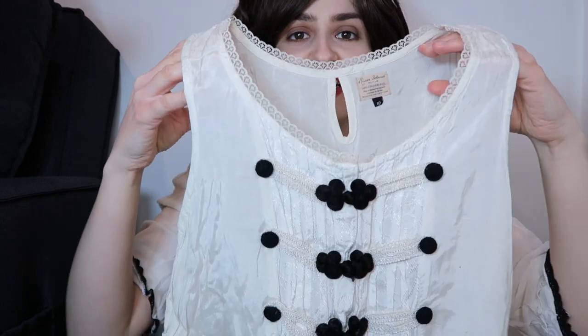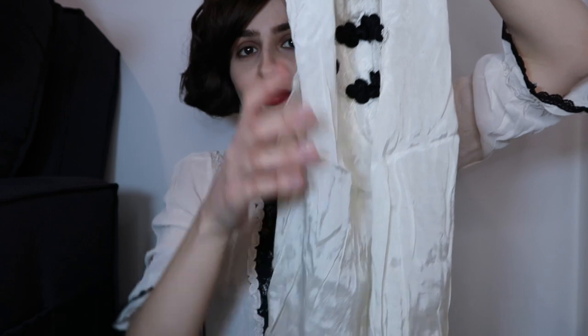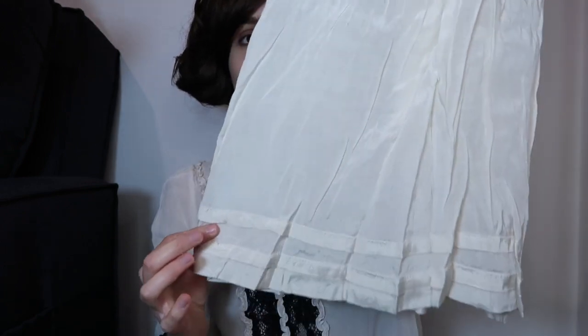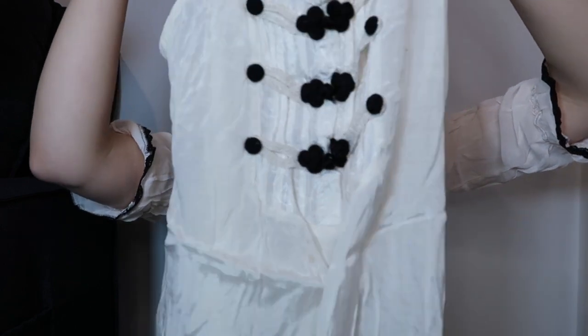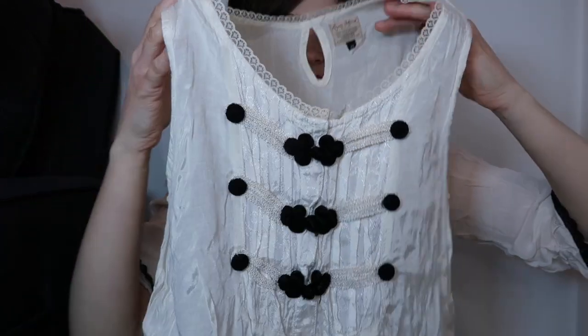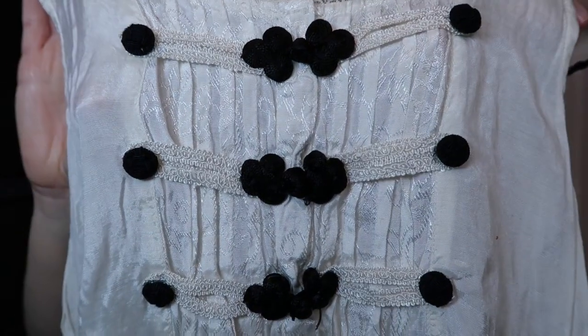I also have this sleeveless top — it's very long. I usually wear it with leggings because it's so long, but it is just a very long top. It's also made of silk and I just love the decoration on the front. I think it's another delicate, feminine piece — it almost looks like an Edwardian nightdress.